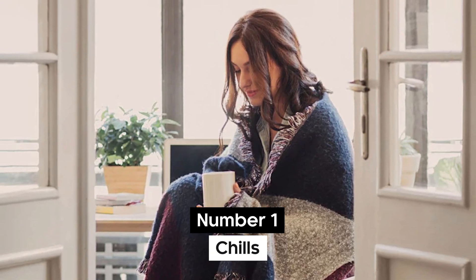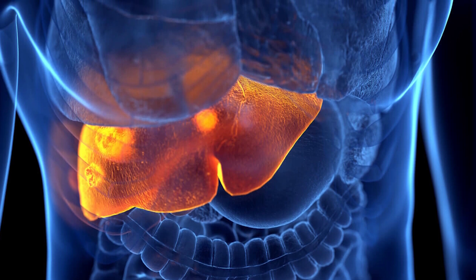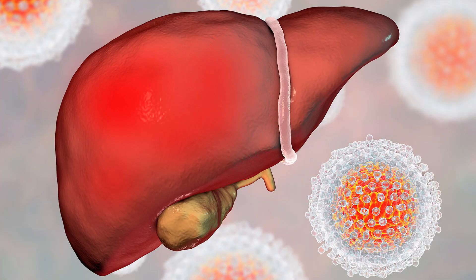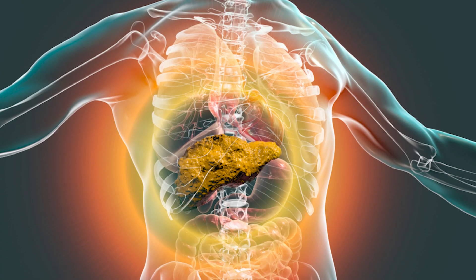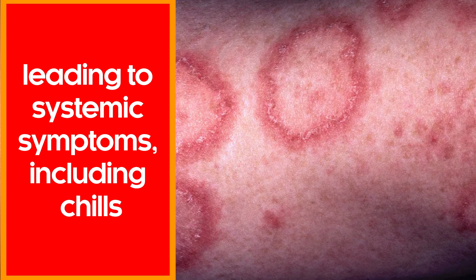Number 1: Chills. Finally, chills are the number one sign on our list of why your liver might not be functioning as it should. Chills may be associated with liver stress or dysfunction, mainly when the liver is dealing with inflammation or infection. Conditions such as hepatitis or cirrhosis can induce an immune response, leading to systemic symptoms including chills.